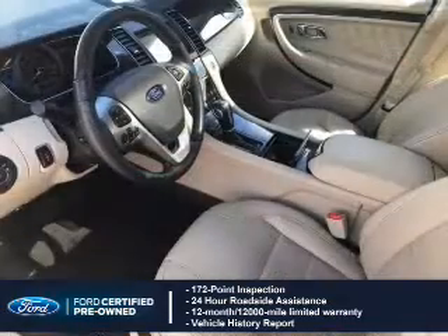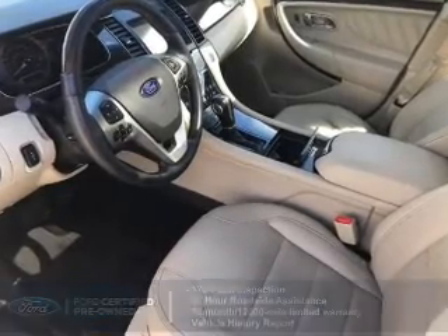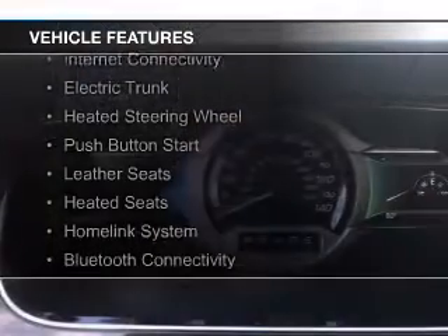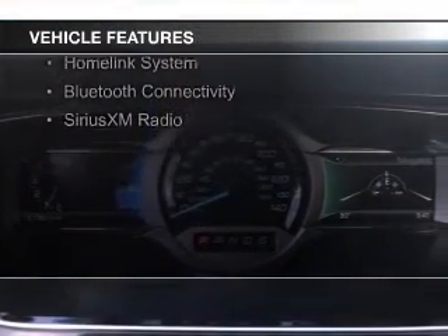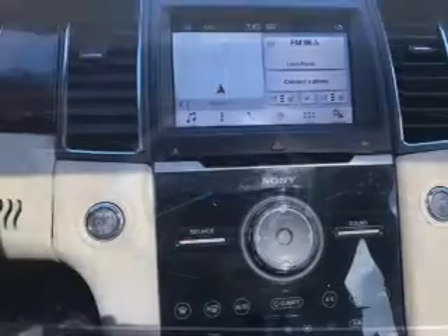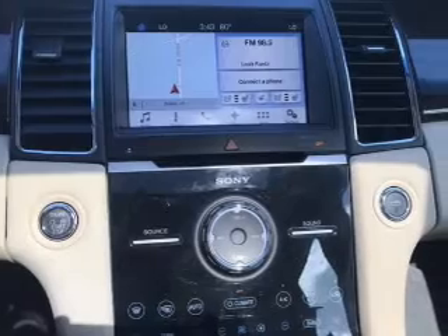100,000-mile powertrain limited warranty coverage. The features include a power sunroof, internet connectivity, electric trunk, heated steering wheel, push-button start, leather seats, heated seats, a home-link system, Bluetooth connectivity, and Sirius XM satellite radio.